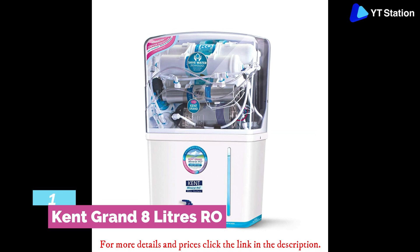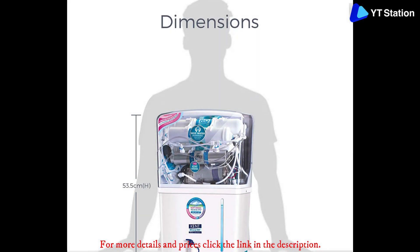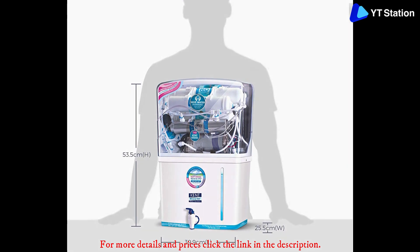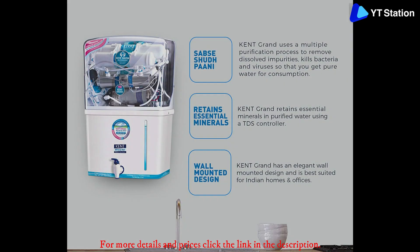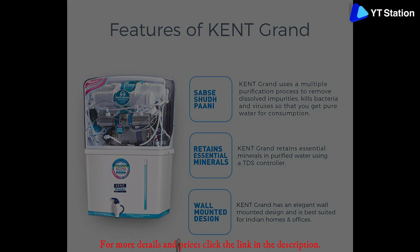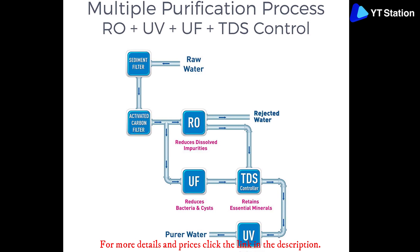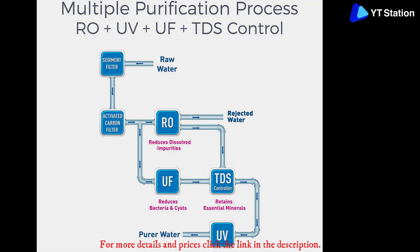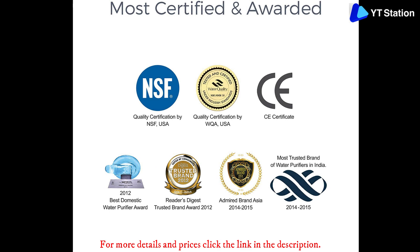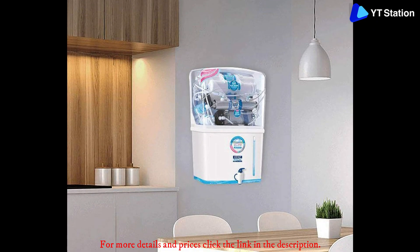Kent Grand 8 liters RO plus UV/UF plus TDS water purifier starts our list of the best water purifiers in India. Kent is a famous name in the water purifier industry of India, providing quality purifiers for a long time. The brand has established itself through advanced technology, equitable pricing, and satisfactory after-sales service. Due to RO plus UV/UF technology, it can purify any input water such as municipal supply, tap water, or groundwater, always providing the safest drinking water.